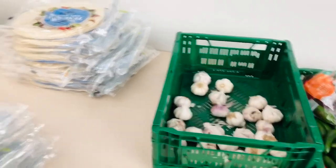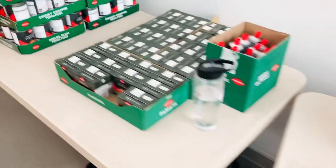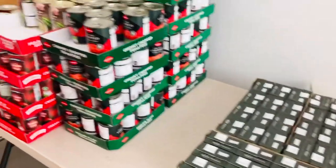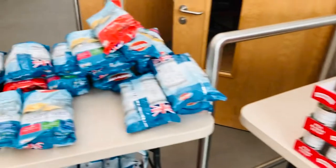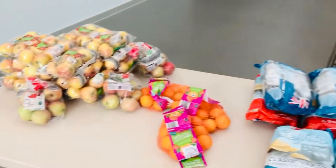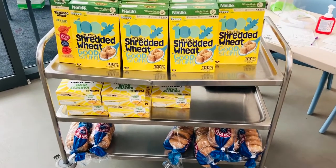Some garlic if you didn't get any garlic last week. Two different packs of wraps. Some tomato puree or pistachio if you didn't get that last week. You'll get some chopped tomatoes, you'll get some soup, you'll get some crisps, you will get some fruit.